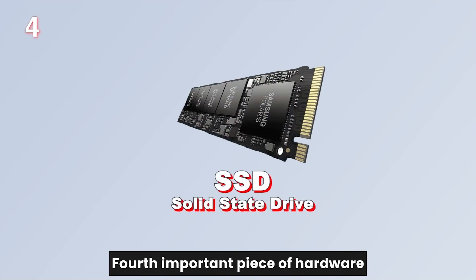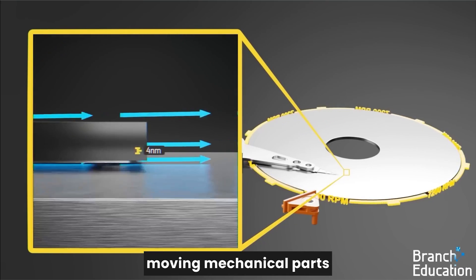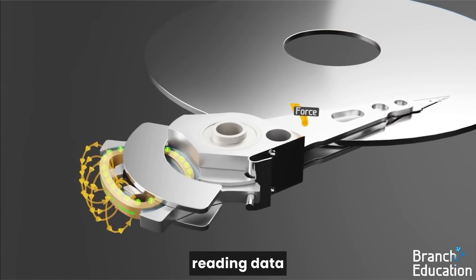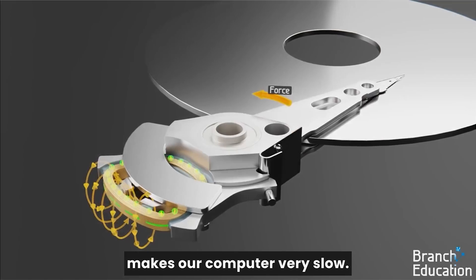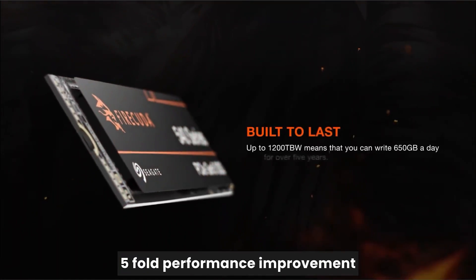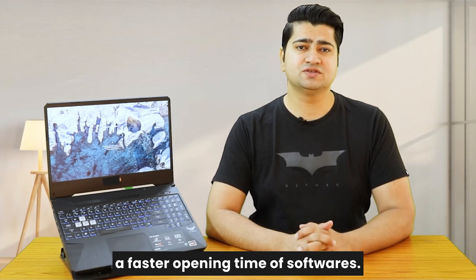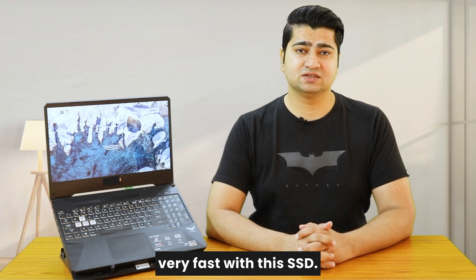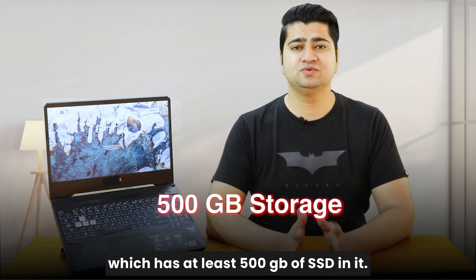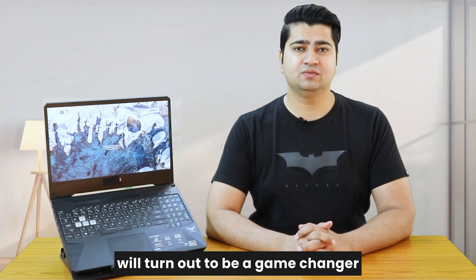The fourth important piece of hardware is SSD — solid state drive. Traditional hard disks consist of moving mechanical parts like rotating disks and lever arms for reading and writing data, which makes the computer very slow. Shifting towards a chip-based storage solution like SSD gives a 5-fold performance improvement. With SSD you can expect faster software opening times and very fast reading and writing of data. I highly recommend buying a laptop with at least 500GB of SSD — this one piece of hardware will be a game changer in terms of laptop speed.